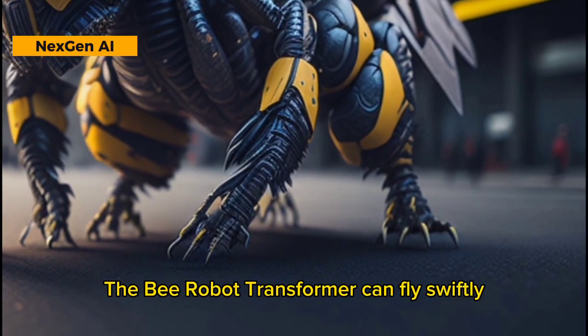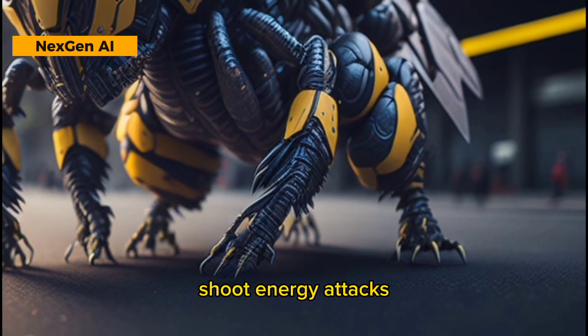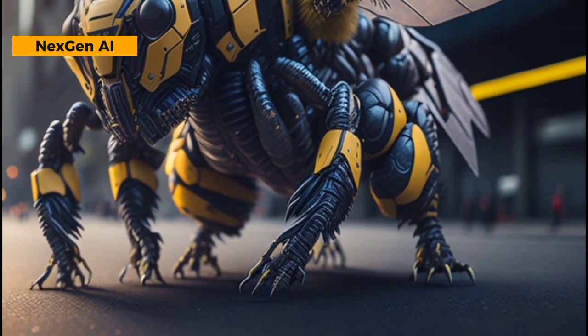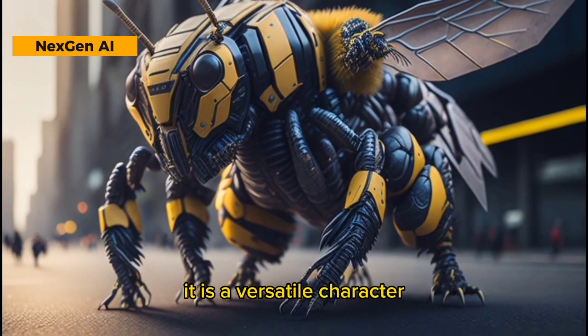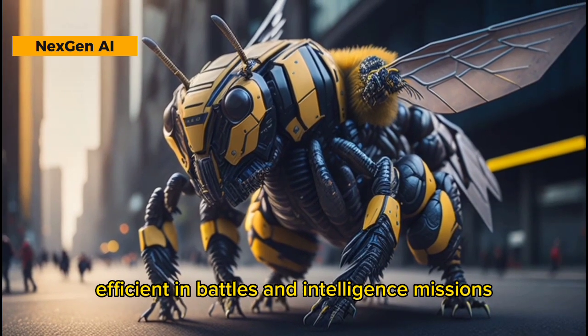The Bee Robot Transformer can fly swiftly, shoot energy attacks, has camouflage abilities, can communicate with animals, and is equipped with search sensors. It is a versatile character efficient in battles and intelligence missions.